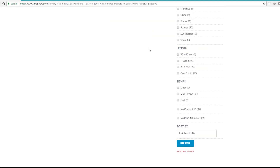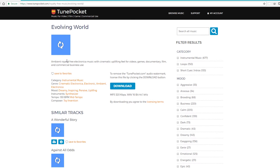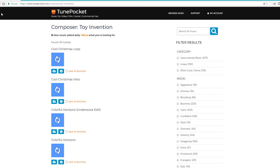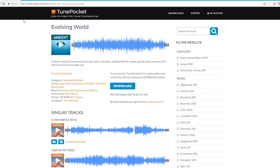The site is really straightforward — there's nothing more to it. You search for your music, you find it, you review it. You've got information about the tracks, your option to download in MP3 and WAV, a bit more information about the track including genres and tags, who composed it, and links to that composer's other work. Then just download and that's all.